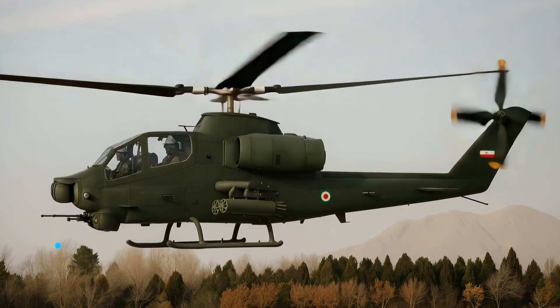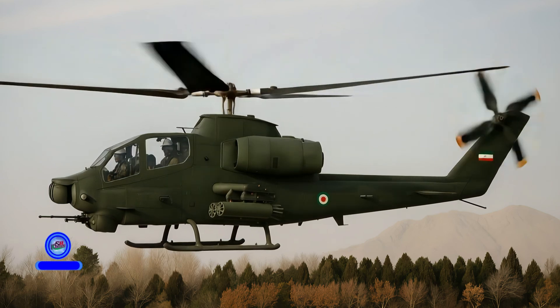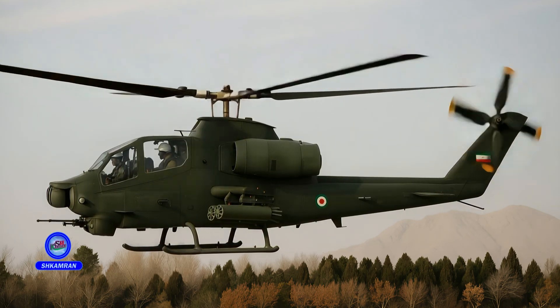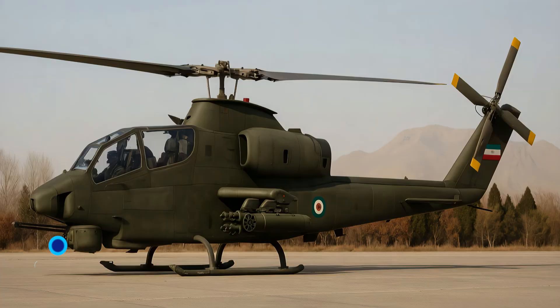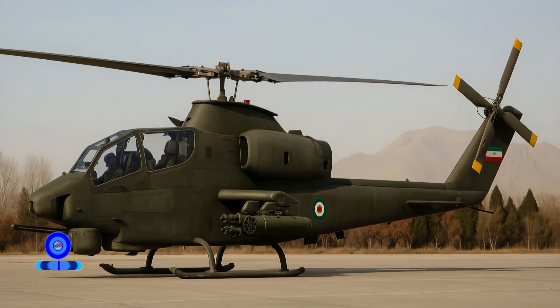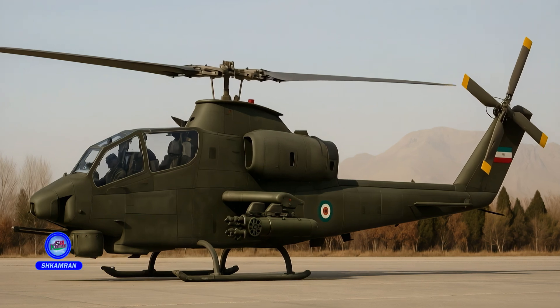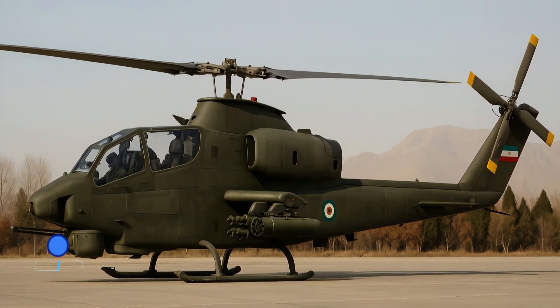The main rotor features two composite blades with a 13-meter diameter. The four-blade tail rotor counters torque and provides directional control. An advanced transmission system manages the output of both engines. This design enhances the TUFAN's stability and overall flight performance.